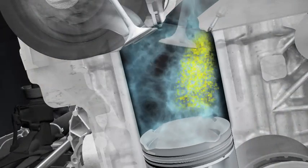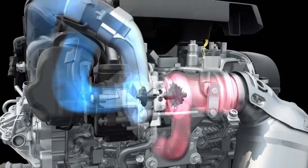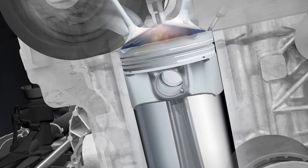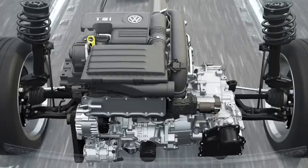In the TSI, the petrol is injected directly into the combustion chamber by means of high pressure. Here it is mixed with air. A turbocharger driven by the flowing exhaust presses additional air into the combustion chamber. The spark plug starts the combustion. These are the characteristic features of the TSI technology.